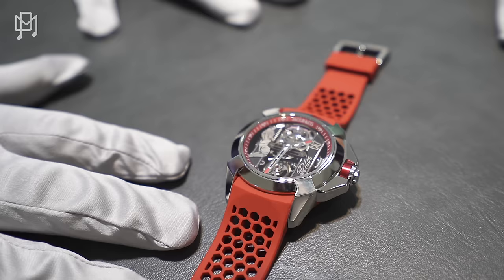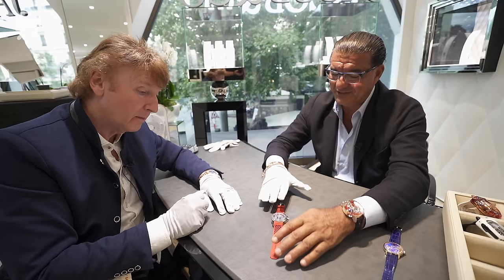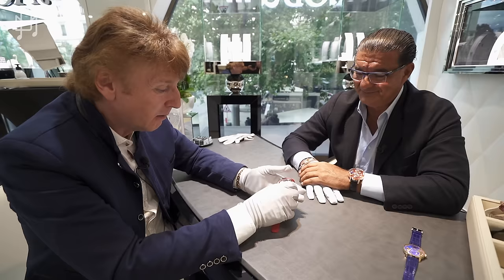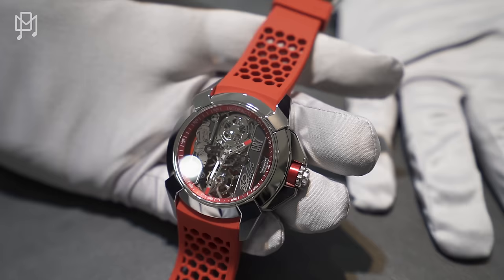It's a limited edition of 999 pieces because in the world he's got 600 million followers — and probably much more who really adore and love him. The watch is $28,000, and I think 1,000 pieces is nothing for the world, but it will be sold out. It's absolutely gorgeous. Beautiful watch — very cool.